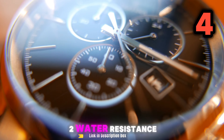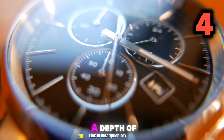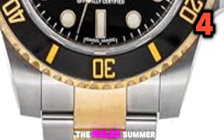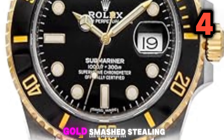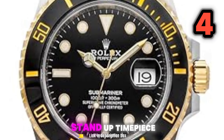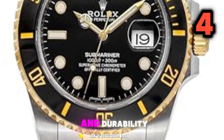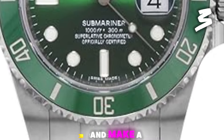Water Resistance: the Submariner Date is water resistant to a depth of 300 meters — 1,000 feet — making it suitable for recreational diving. The Rolex Submariner Date Black Dial Yellow Gold and Steel Men's Watch 116613LN1 is a standout timepiece that combines luxury, functionality, and durability. It's a watch that is sure to turn heads and make a statement.